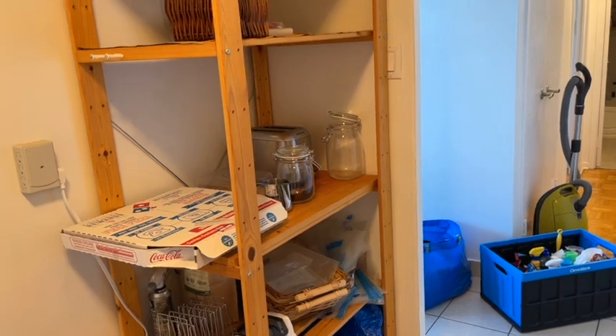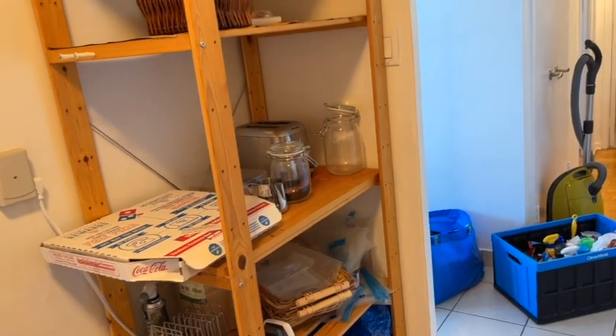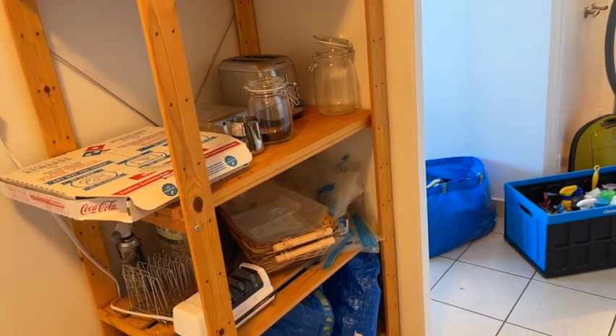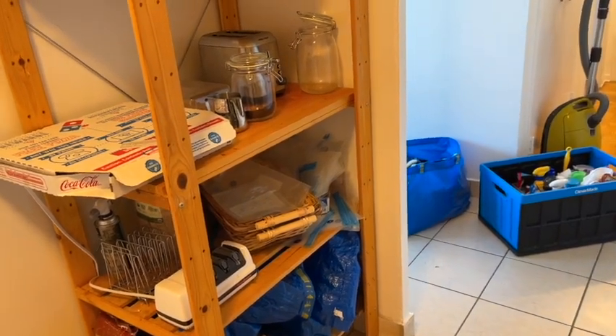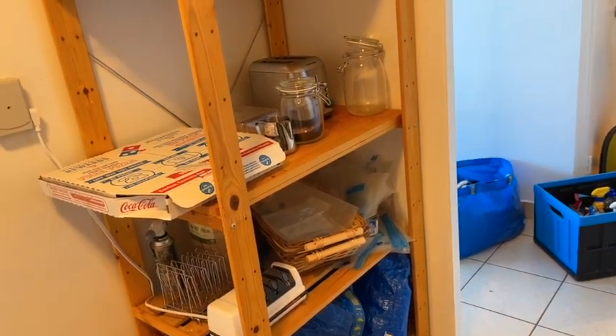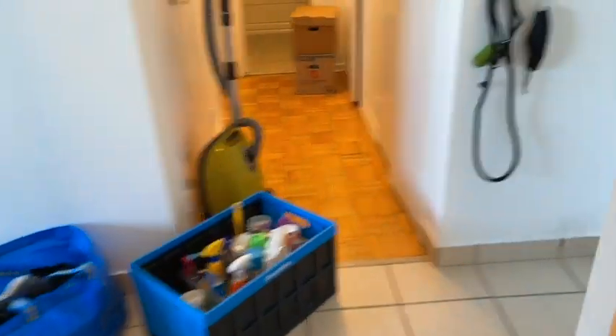All the stuff you're seeing here was left behind by the people living in this apartment before — my husband's friends who just moved to another country and left a lot of things behind. Then we have the corridor, and right here we have a wardrobe.